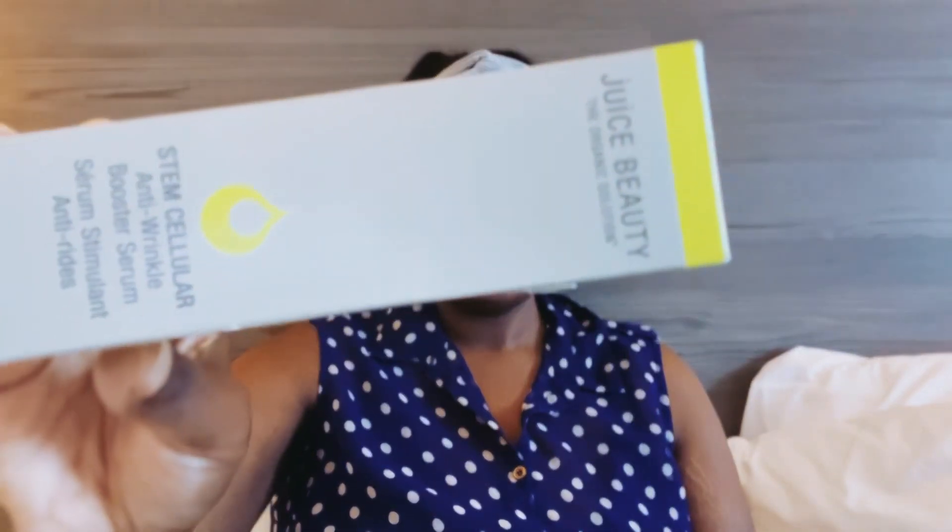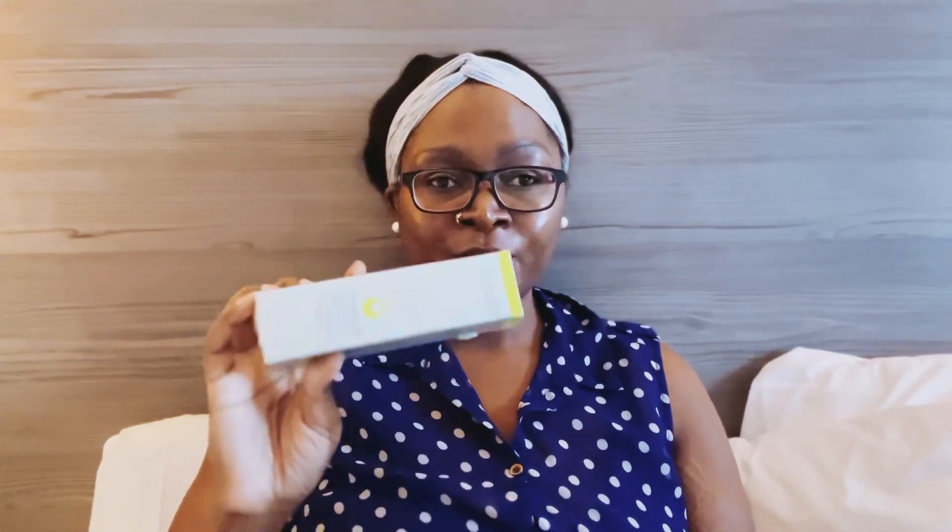The next thing I've got is this Juice Beauty anti-wrinkle booster serum. I read the reviews of this serum and they are so so positive. Like I said before, I'll do anything to keep my skin looking young, and I look forward to trying this out.